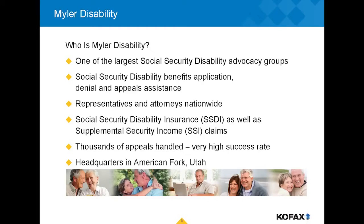Mylar Disability is a nationwide organization. We represent individuals before the Social Security Administration in disability actions or Medicare actions, to get reimbursements for hospitals for medical expenses incurred in efforts to obtain Medicaid or Medicare coverage. We have one central office in Utah, regional offices all over the country, and we handle claims in all 50 states.